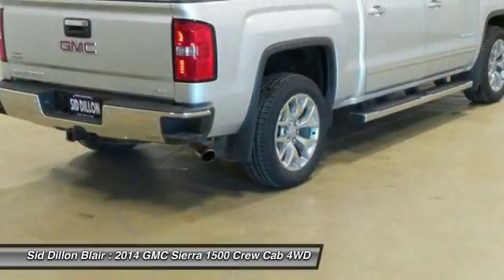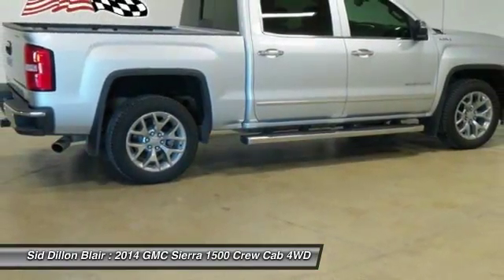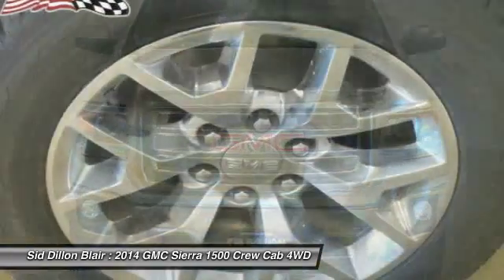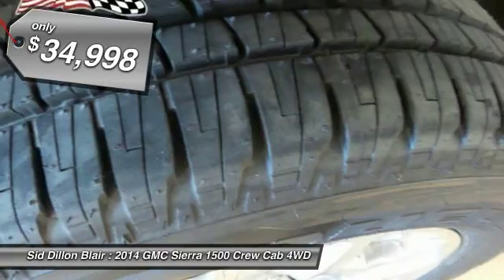The Sierra 1500 now comes standard with a Vortec 6.2-liter and 5.3-liter V8 engine and an electronically controlled 6-speed automatic transmission that combines high-max hauling capability with precise control, and is priced below $35,000.